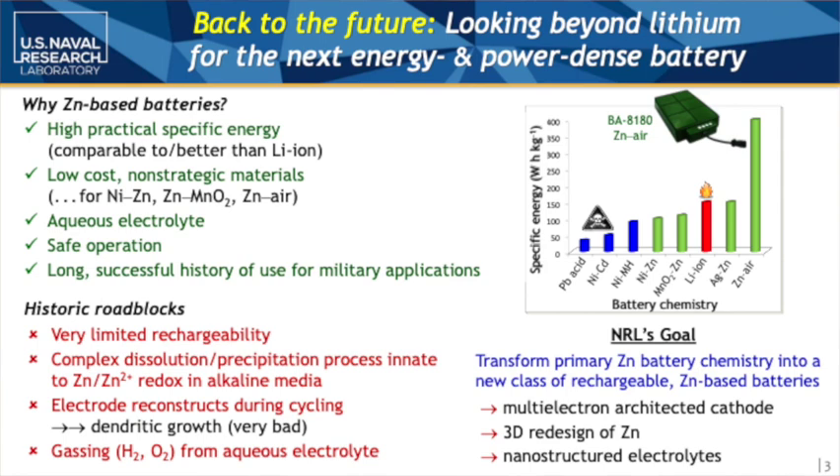Historically, however, there is limited rechargeability due to a complex reaction between zinc, zinc oxide, and an ion we call zincate. The electrochemical current density at the surface of the zinc creates structures that grow out of the zinc and electrochemically short our batteries, which can lead to rechargeability problems, flammability issues, as well as gassing of hydrogen and oxygen from the electrolyte.